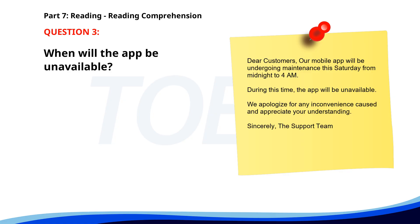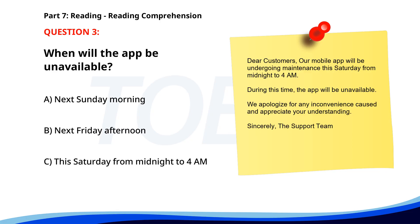When will the app be unavailable? A. Next Sunday morning. B. Next Friday afternoon. C. This Saturday from midnight to 4 a.m. The correct answer is C: This Saturday from midnight to 4 a.m.